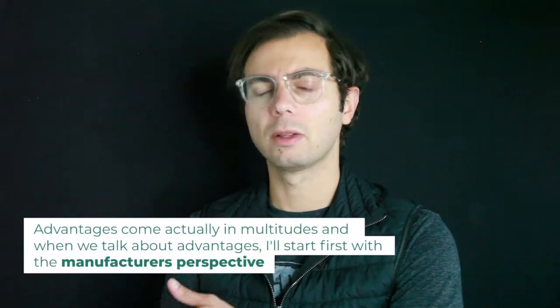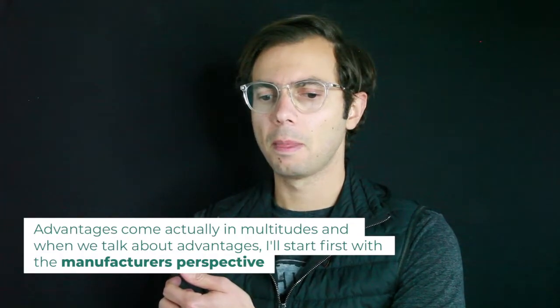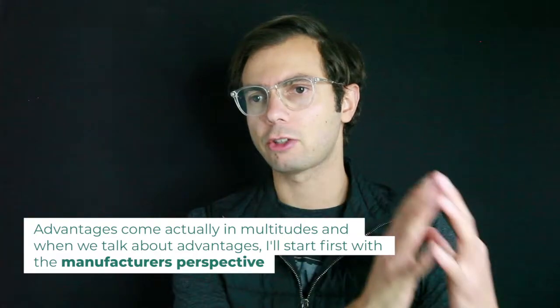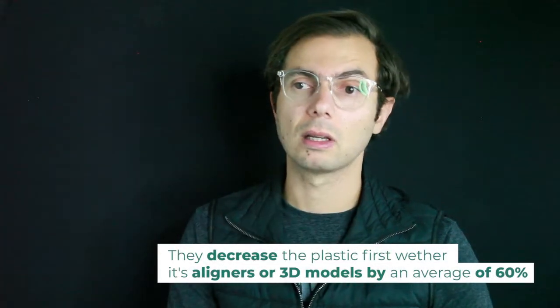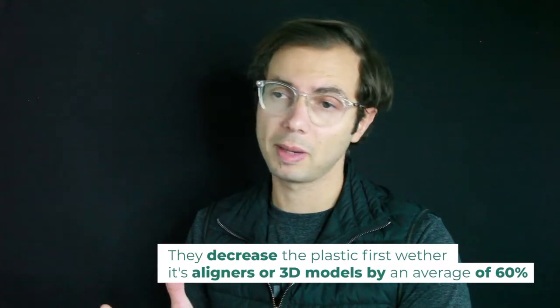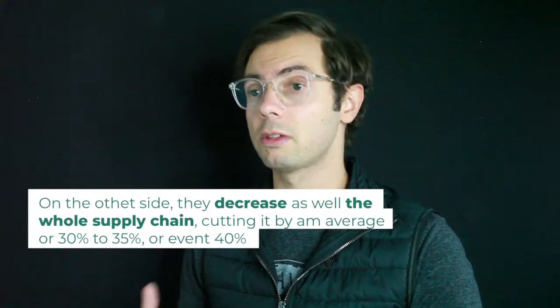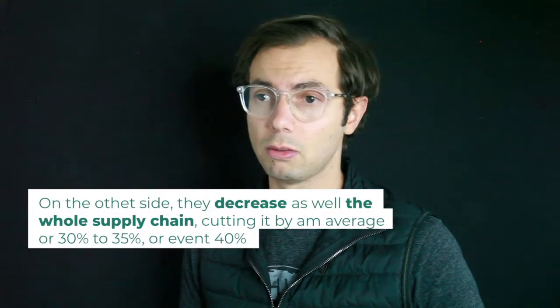Advantages come in multitudes, and starting from the manufacturer's perspective: they decrease plastic — whether it's aligners or 3D models — by an average of 60%. On the other side, they also decrease the whole supply chain, cutting it by an average of 30 to 35 percent.